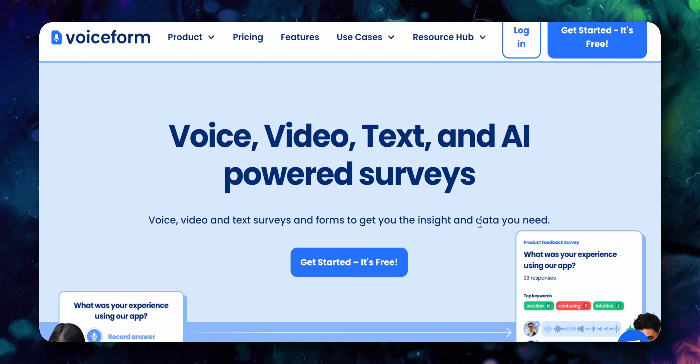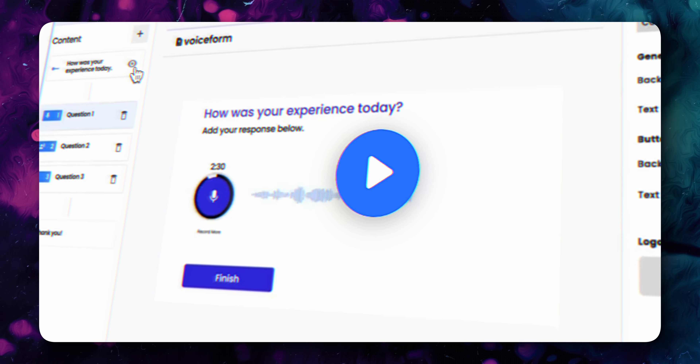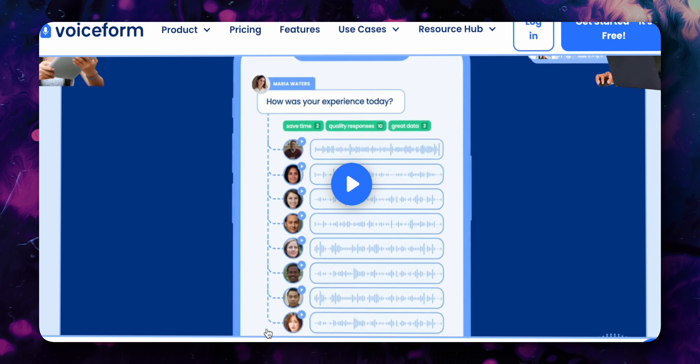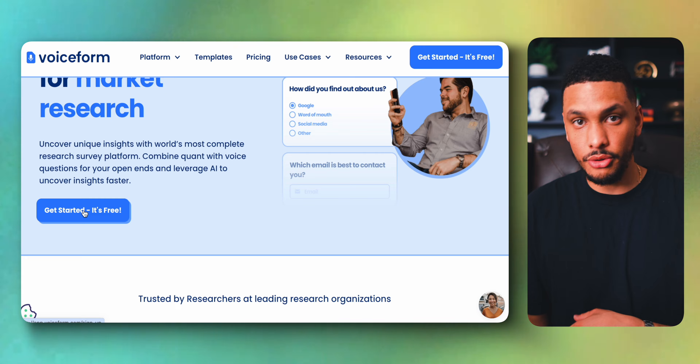Another survey website is Voice Form. What makes this one unique is that instead of answering surveys, you record your voice and answer questions about popular brands. You could literally just use the built-in mic on your phone or computer. Anyone over the age of 18 can get started and they'll pay you through PayPal.